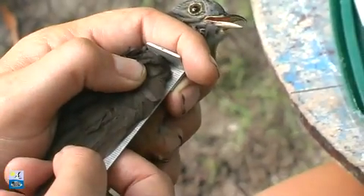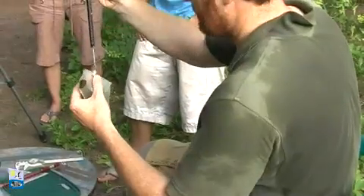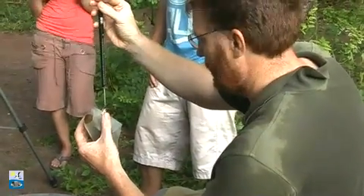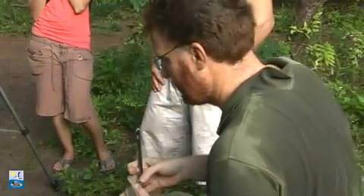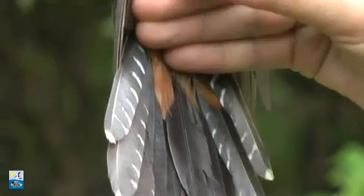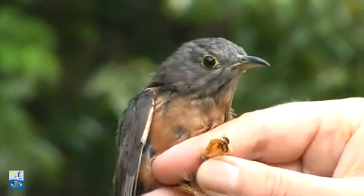We're going to be taking lots of measurements of the bird. As well as a wing length measurement and a weight measurement, which is often taken in Europe, we're going to be looking at a lot of skeletal measures — things like tarsus length, skull length, bill length, and even tail length. All of these various measures will give us an idea of how the birds are varying between the different islands here.